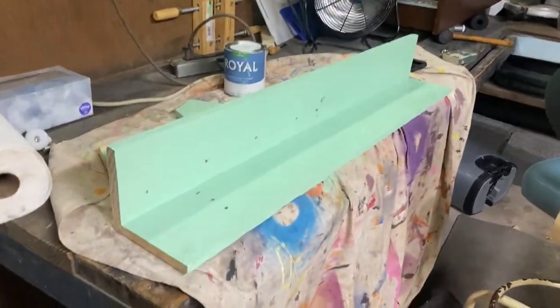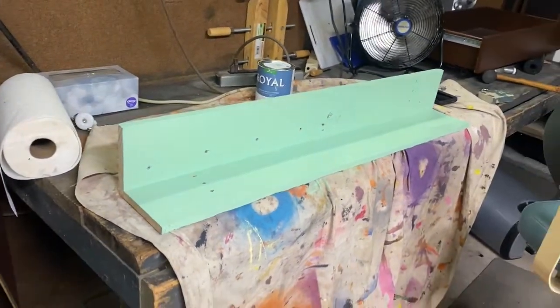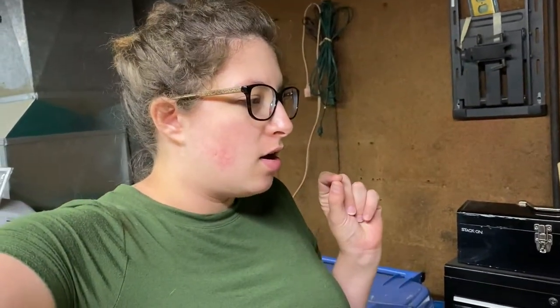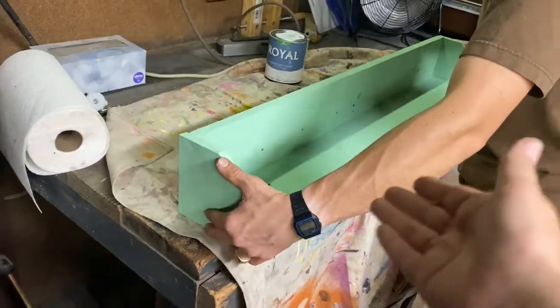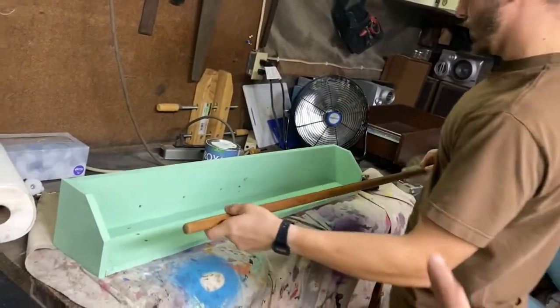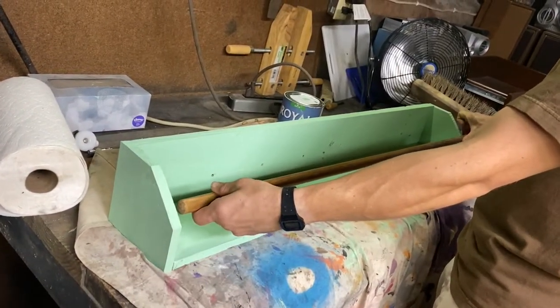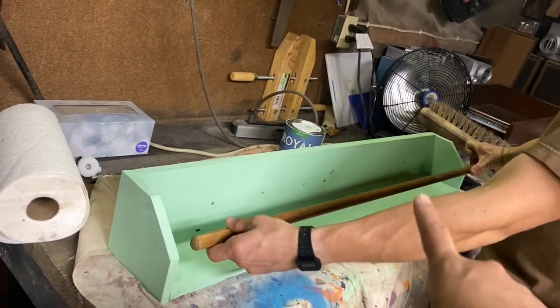Dan has been out here working on the shelves that are going to be for the books. This is the first coat of green on them. For these shelves we are doing a Piglet theme — Disney's Piglet is all shades of pink, but the original A.A. Milne Piglet has a pink skin because he's a pig, but his body is green. So we're doing majority green shelf. There's going to be essentially a dowel that goes all the way across to keep the books from falling out, and that dowel we will paint pink.